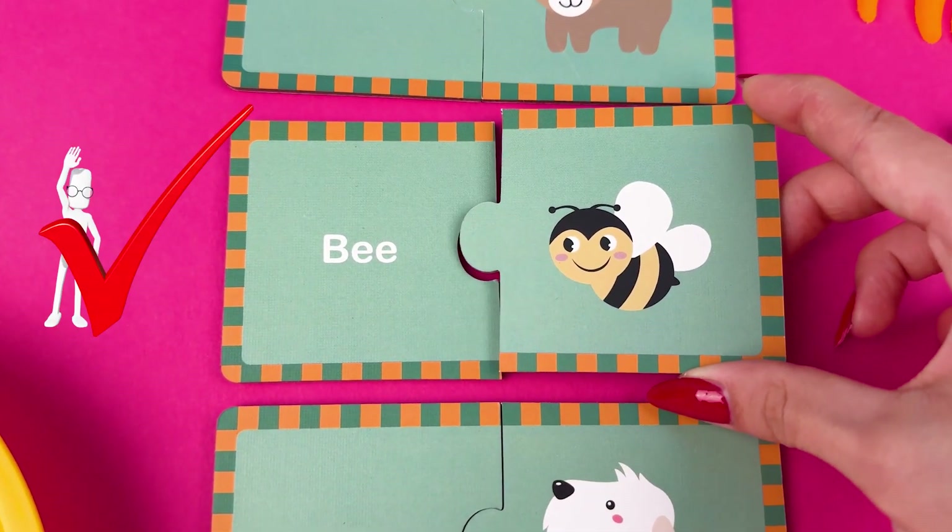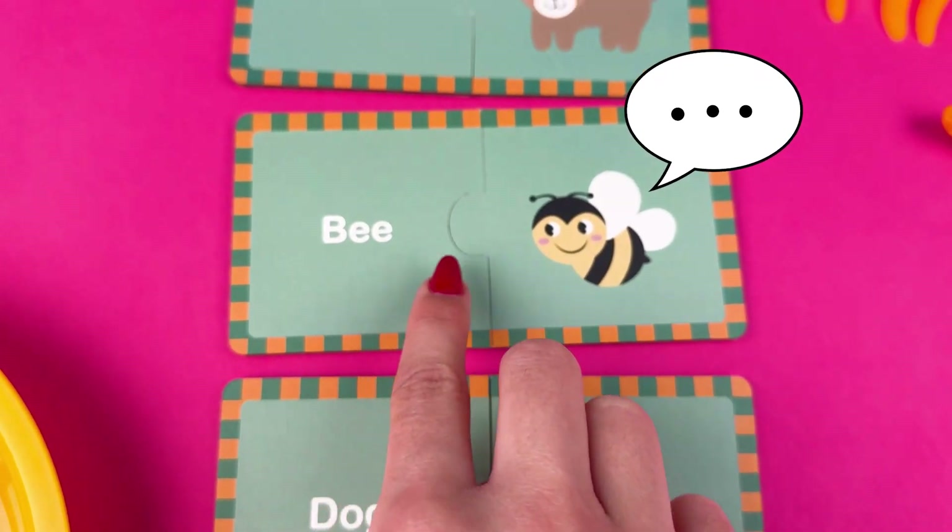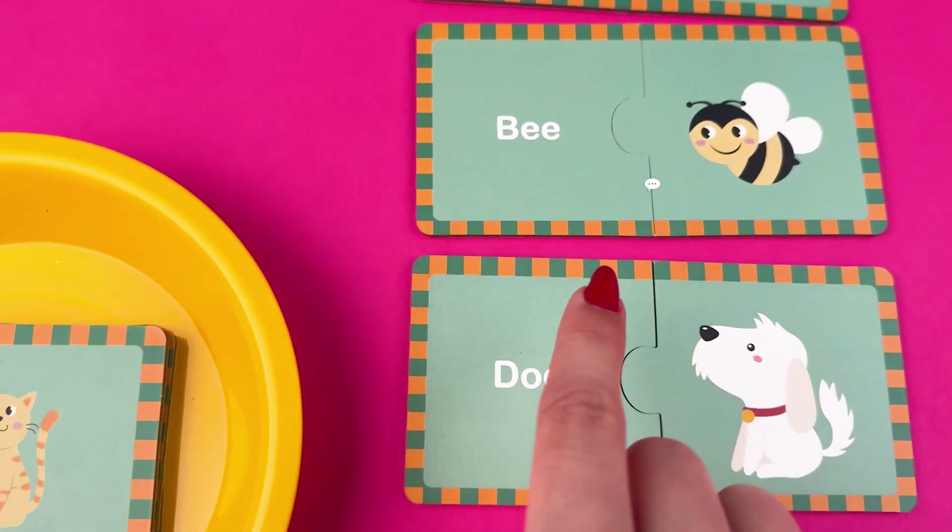Of course you guys know this one. It's a bee! Fun fact about bees is that they live in colonies called hives.